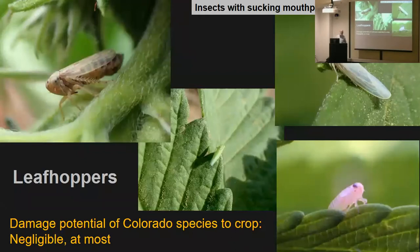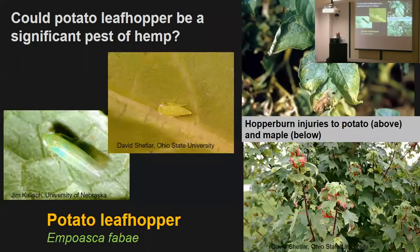Leafhoppers — I've found five or six species, at least three of which are breeding on hemp. In Colorado, I don't think any of them are anything to worry about — they're feeding on the phloem, taking out a little sap, or some feed in parenchyma cells and make little stippling spots. But it might be different here. You've got the potato leafhopper — we don't have that in Colorado. That's a tough leafhopper that does serious damage to many crops, and it is known to damage hops, which is very closely related to cannabis. So potato leafhopper could be an issue you'll have that I won't.